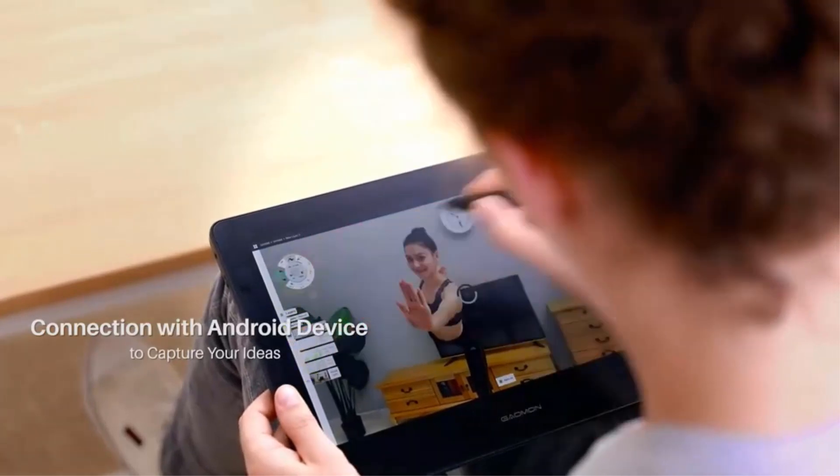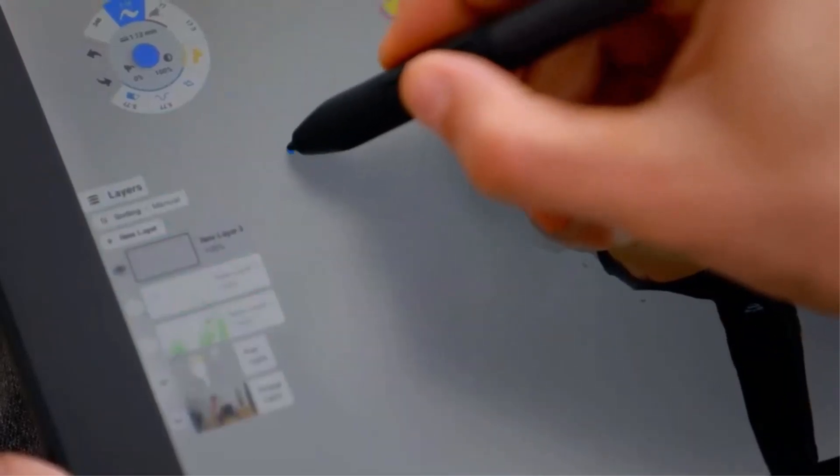The responsive and accurate S Pen lets users navigate effortlessly through various software, draw schematics or illustrations, and take notes with ease, boosting productivity.